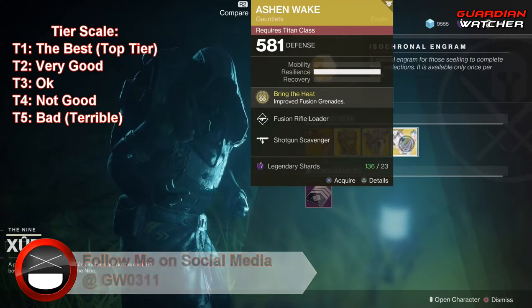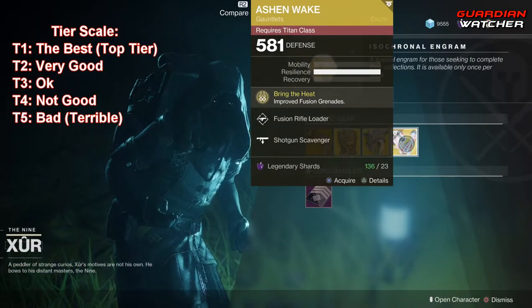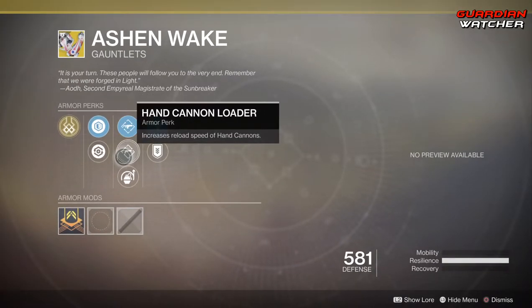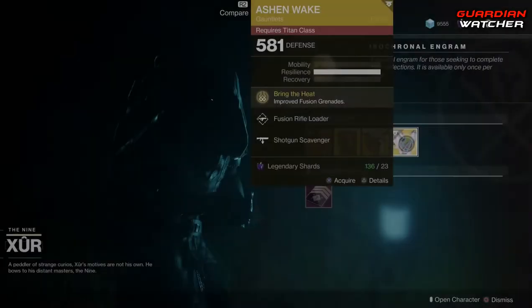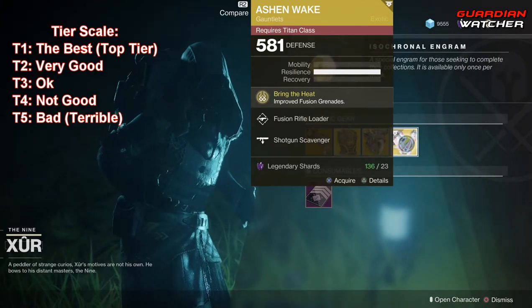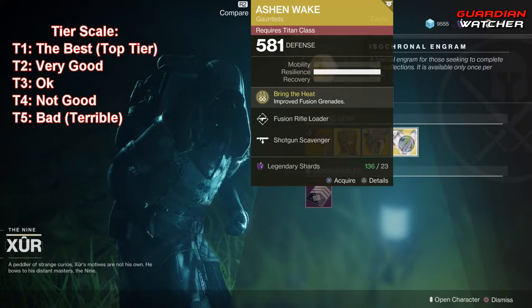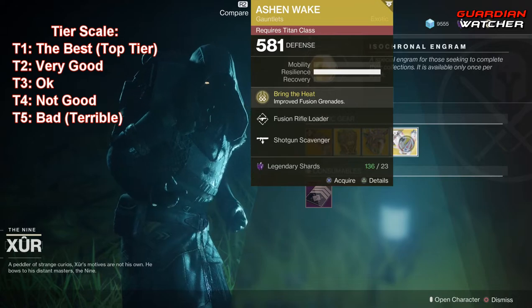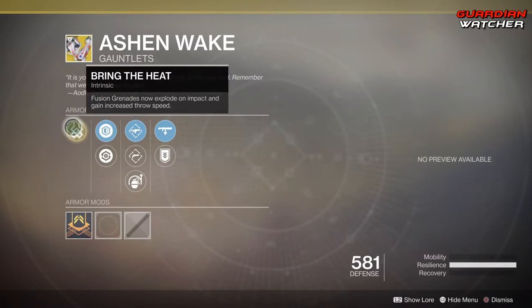Next exotic is the Ashen Wake for the Titan class. The intrinsic perk is Bring the Heat, which gives you improved fusion grenades. Then we have Fusion Rifle Loader, Hand Cannon Loader, Impact Induction, Shotgun Scavenger, and Heavy Ammo Finder. It's okay in PvP but better in PvE, just because you're getting improved fusion grenades. What this does is make fusion grenades explode on impact and gain increased throw speed — that's all that's improved. It does not give you an extra grenade. It's going to get a 2.5 in PvP and a Tier 2 in PvE.